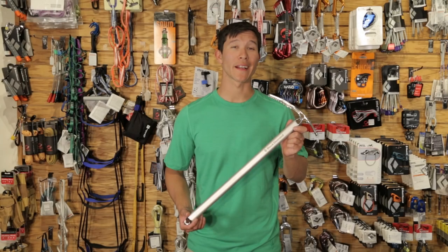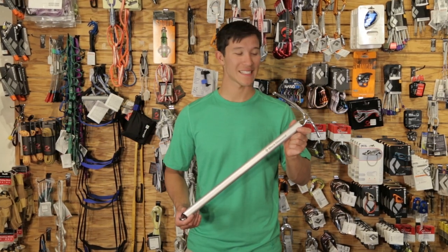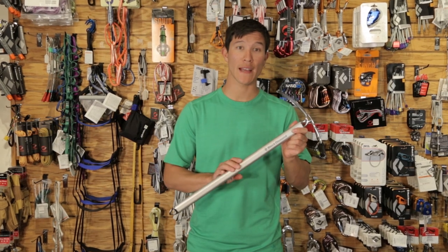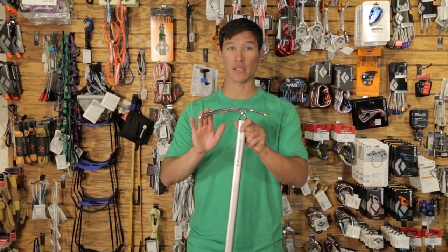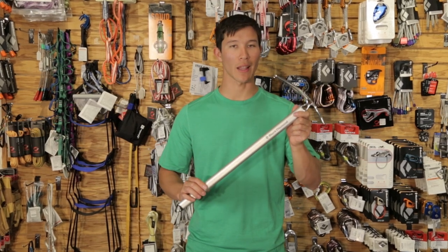Perhaps one of the most iconic pieces of mountaineering equipment is the ice axe. Today's axes are extremely lightweight, featuring aluminum shafts and more ergonomically shaped heads. This is the Black Diamond Raven Pro. It's top of the line.